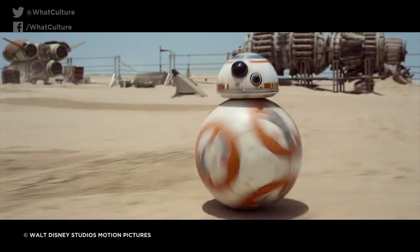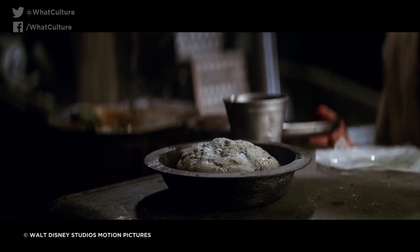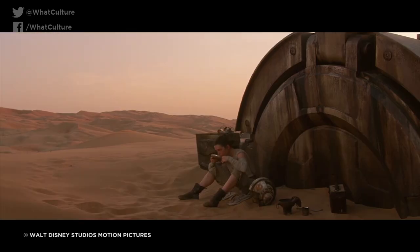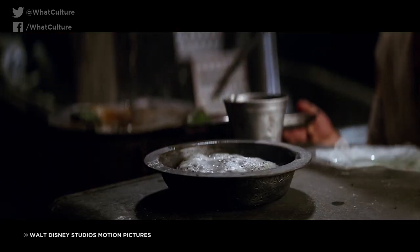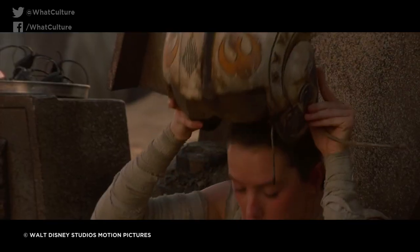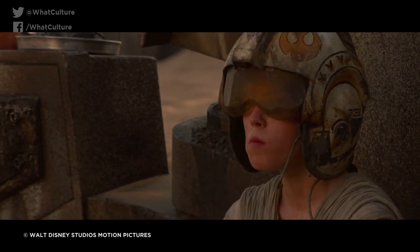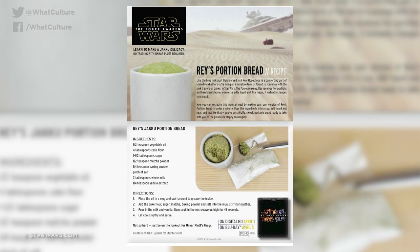In line with Abrams' commitment to achieving as much of the effects as possible practically, the bread is 100% a physical effect. Special effects supervisor Chris Corbold stated in interviews that the completed prop took three months to design and create, as his team constantly iterated on the look of the bread whilst figuring out how to make it rise while the water disappeared. But if you thought that the bread was actually edible, sadly not. According to Corbold, it tastes terrible. Lucasfilm did provide fans with a recipe to make their own simpler and edible version of polystarch in the end, so there you go.